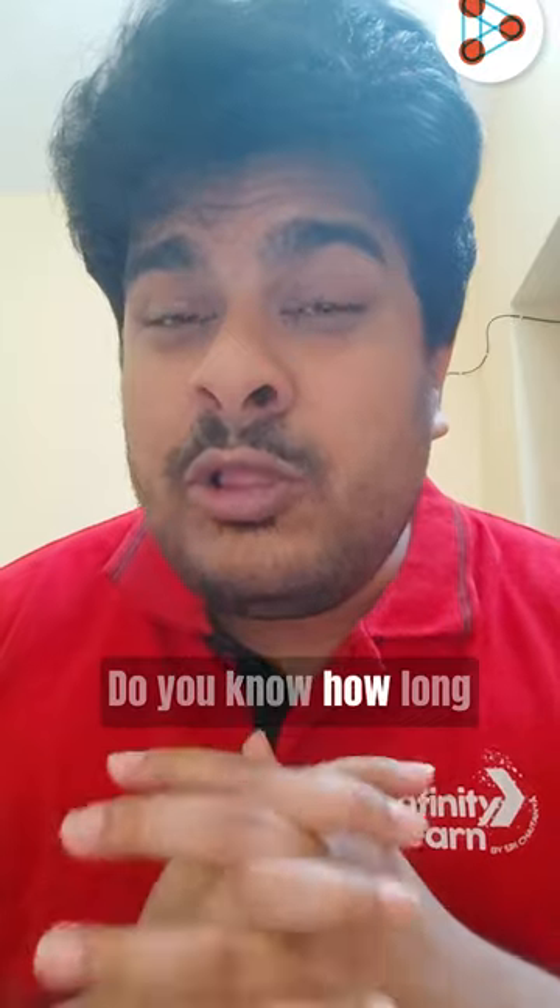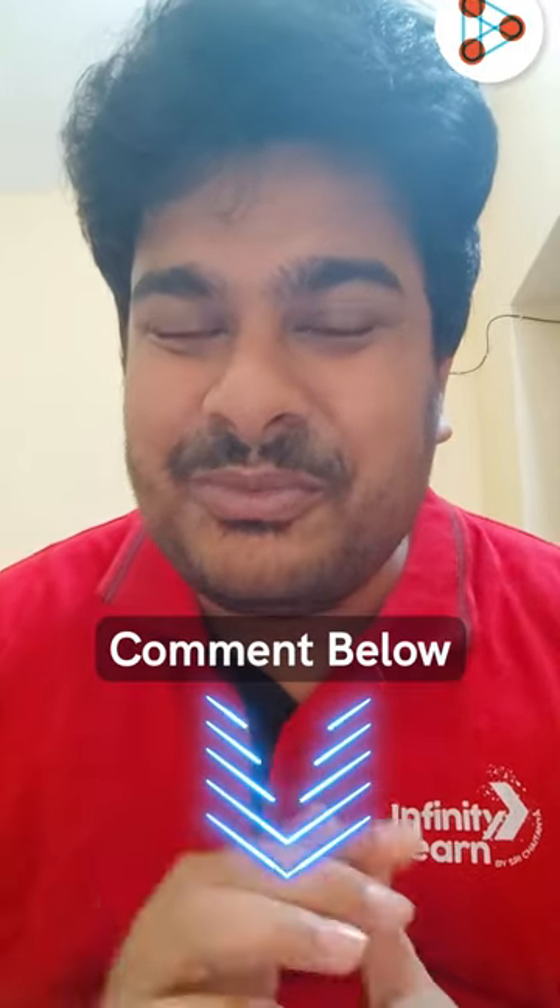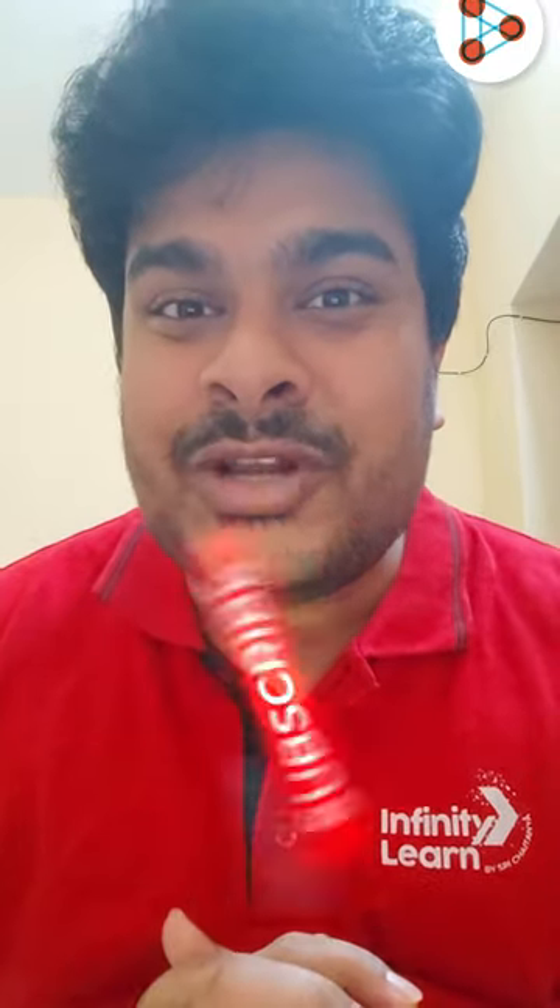Now, do you know how long the sun can burn at this rate and when it will run out of this amazing fuel? Comment down below, and for more insightful videos, subscribe to our channel No Memories.